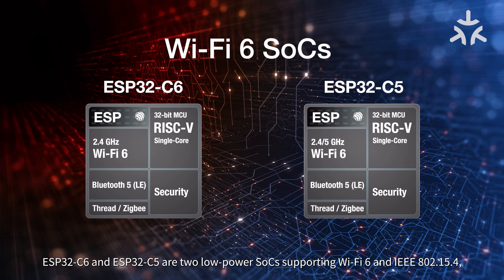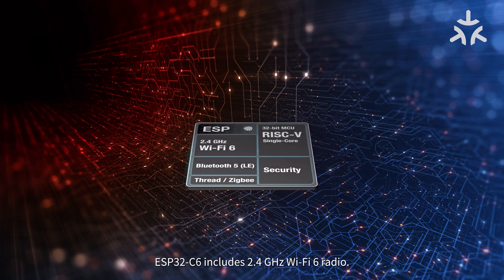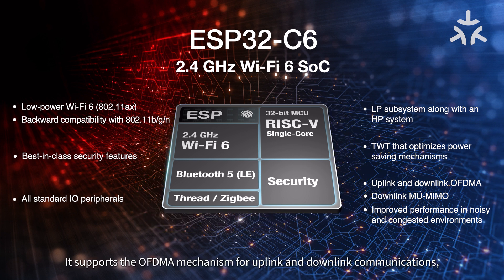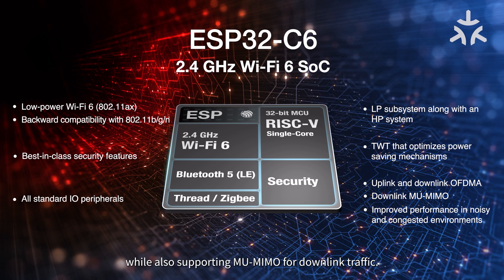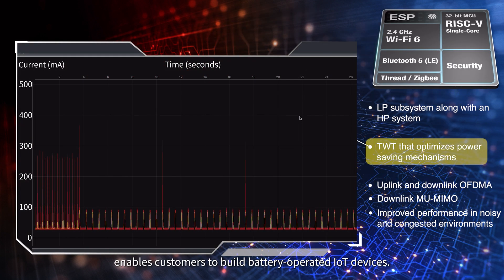ESP32-C6 and ESP32-C5 are two low-power SoCs supporting Wi-Fi 6 and IEEE 802.15.4, which also enables Thread and ZigBee. ESP32-C6 includes a 2.4 GHz Wi-Fi 6 radio. It supports the OFDMA mechanism for uplink and downlink communications, while also supporting multi-user MIMO for downlink traffic. The target wake time feature enables customers to build battery-operated IoT devices.